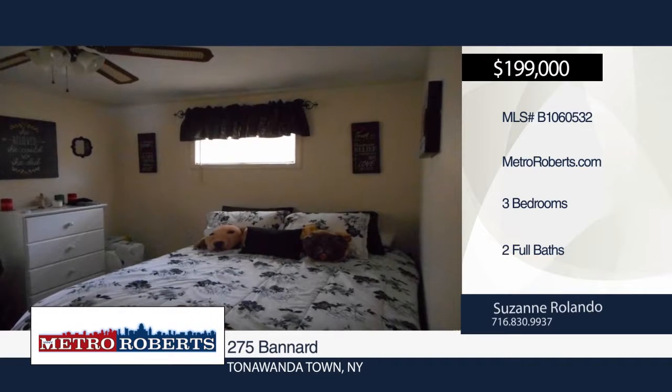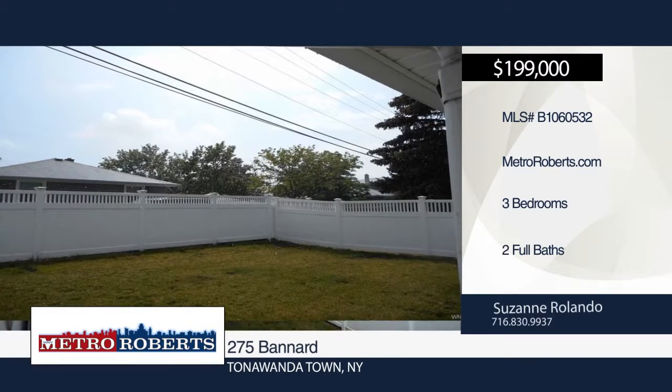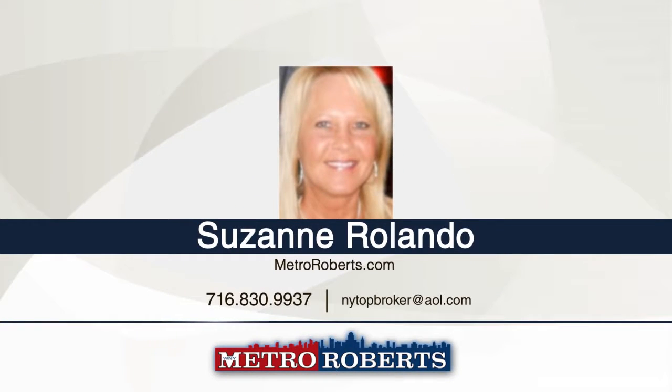Say hello to this three-bedroom, two-bath ranch. It features a living room, dining room combo, and full basement with cedar closet. Outside, relax in the fenced-in yard. A two-and-a-half-car garage and five-year-old roof are also included. Schedule a tour today with Suzanne Rolando.